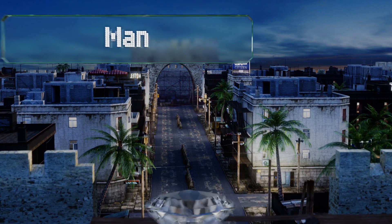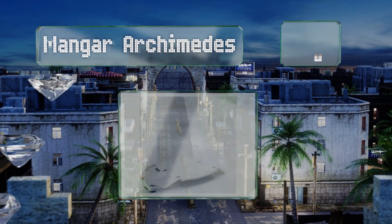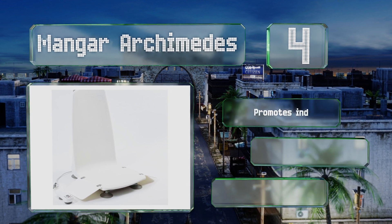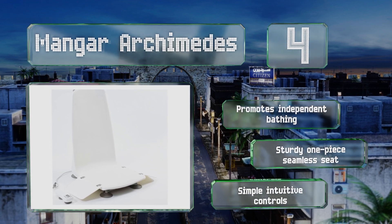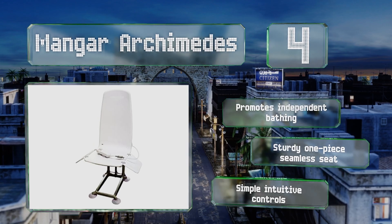At number 4, although it has a maximum capacity of over 300 pounds, the ultra-lightweight Manga Archimedes weighs only 22 pounds, making it a sensible choice for travel. It includes a safety feature that will only lower you if there's enough battery power to raise you back up again. It promotes independent bathing and is a convenient one-piece construction with simple intuitive controls.